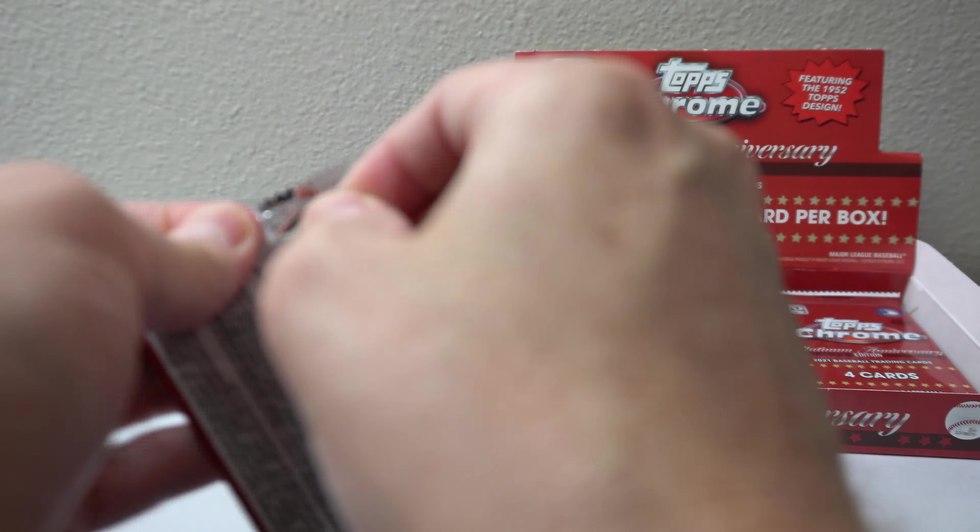Ooh, nice hit — Vlad Guerrero Jr., 56 of 99. Nice one. Stoked. Clearly Authentic. Nice hit there. Boom. I like it.